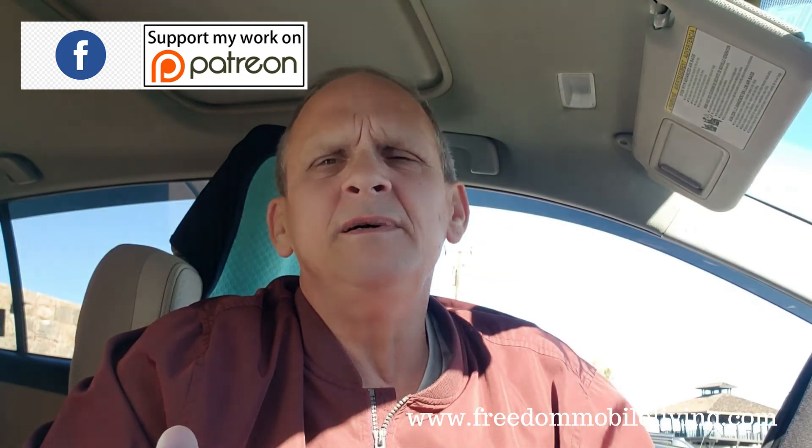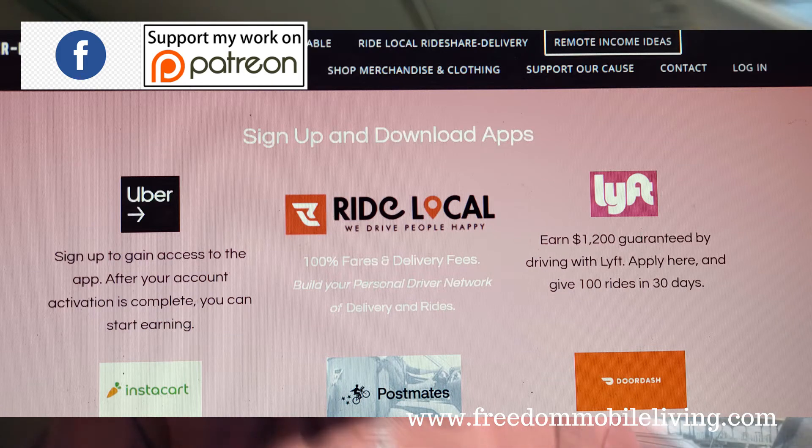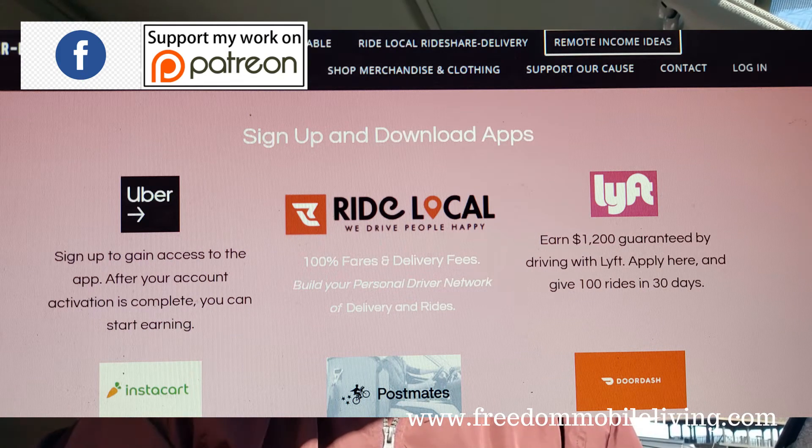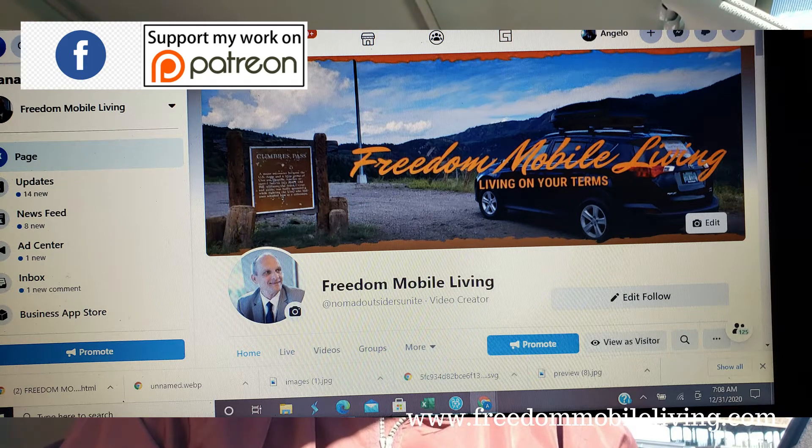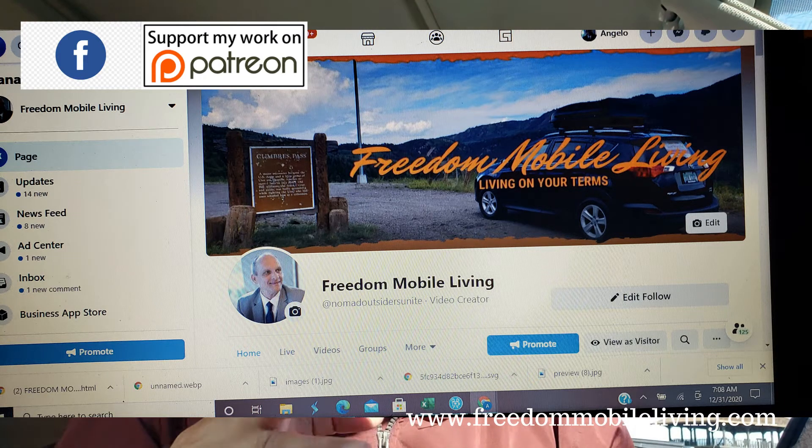Step four: download your remote income apps. If you go to www.freedommobileliving.com, there's a page that shows all the various app types you can download and sign up for. Now that you've chosen your apps, it's time for an action plan to produce income. Watch further videos to show you how to generate remote income while living in a mobile vehicle. Follow me on Facebook to engage in comments and questions with Freedom Mobile Living.